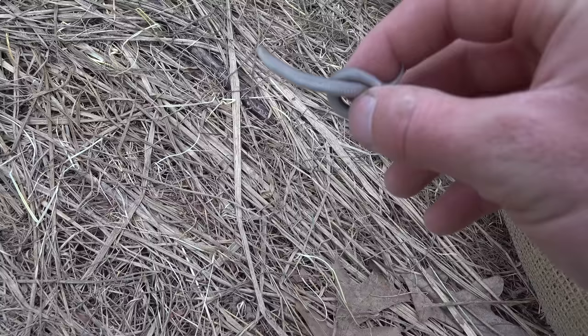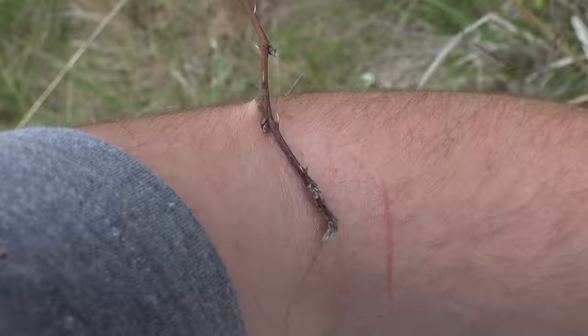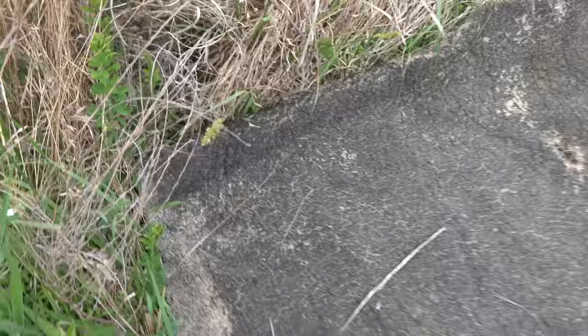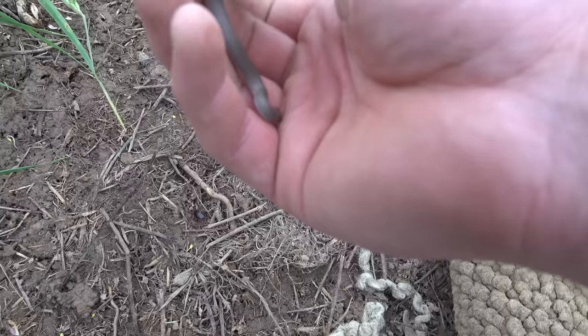Almost didn't see this guy — little earth snake. Super common little guys. He's so chubby. Remember earlier when I was saying I don't like these things? This is why. Another chubby little smooth earth snake. Put them back.